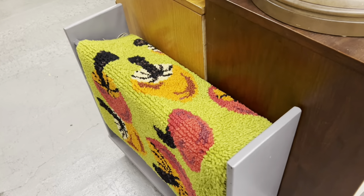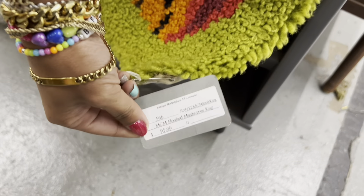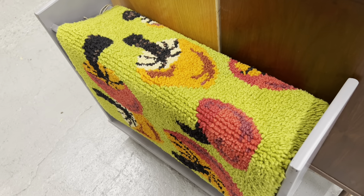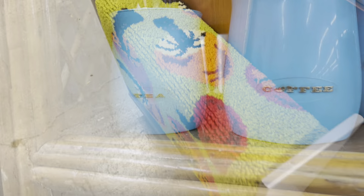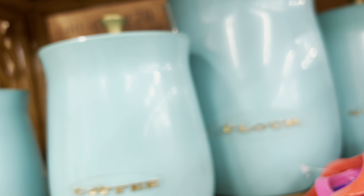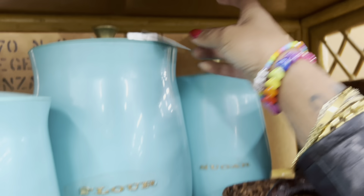I kind of already had a feeling the price tag was going to be scandalous on this — $95. Yeah, it's really nice though. Speaking of color perfection, this is a really nice set. I think it says $65 — yeah, $65.